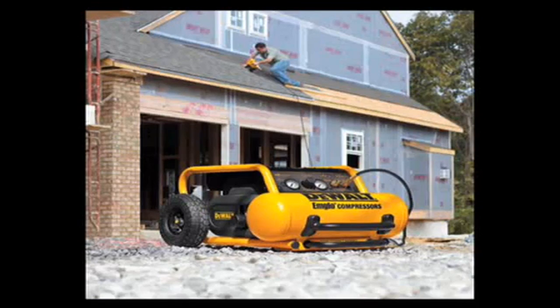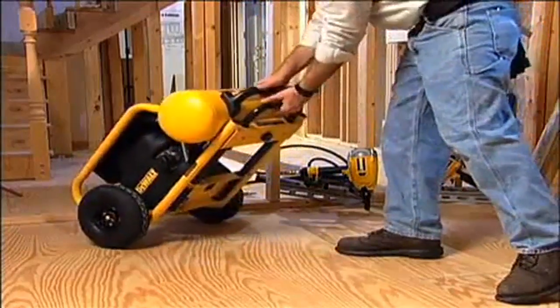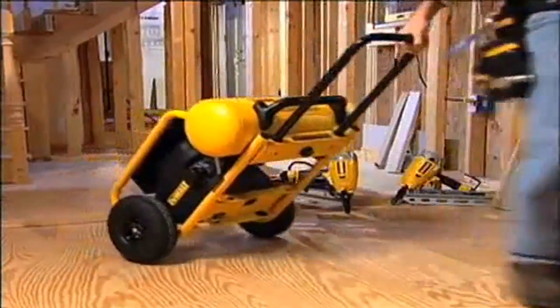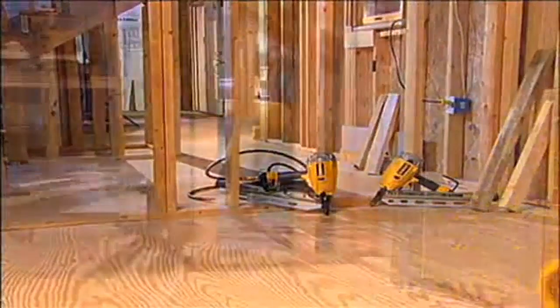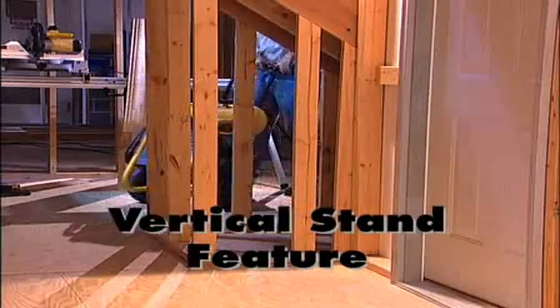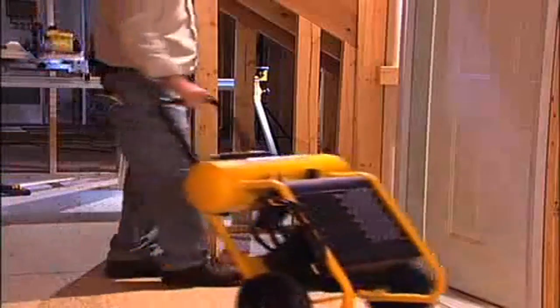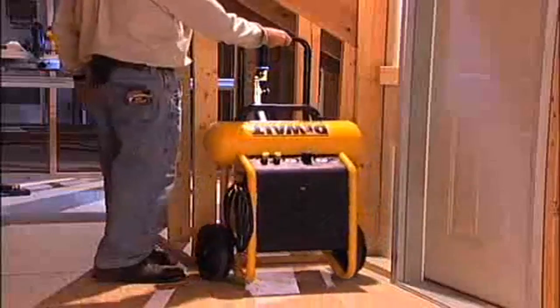This compressor was built with the end user in mind. The unit features a robust lift handle and sturdy telescoping handle, facilitating mobility around the job site. The D55146 includes DeWalt's innovative vertical stand feature, allowing the compressor to be transported and stored in a vertical position.